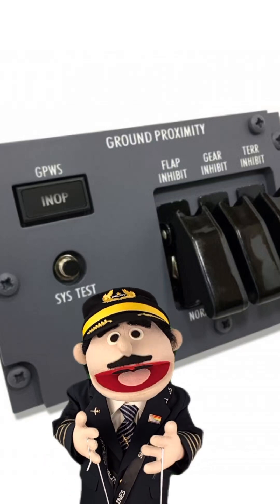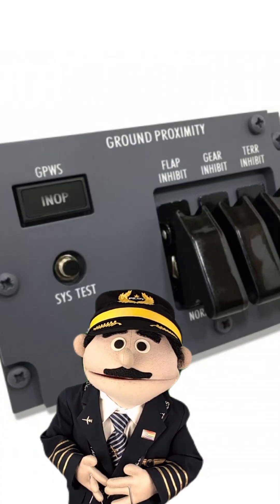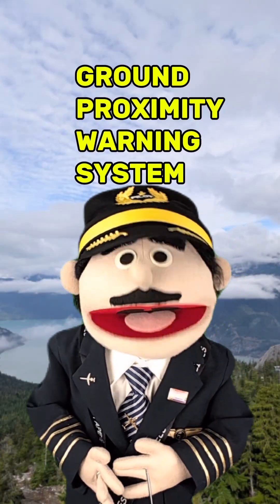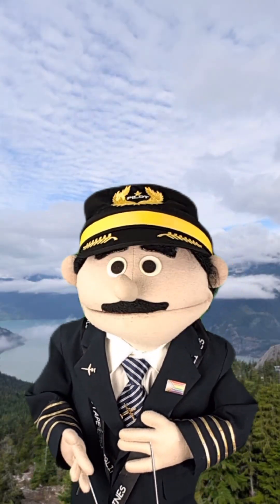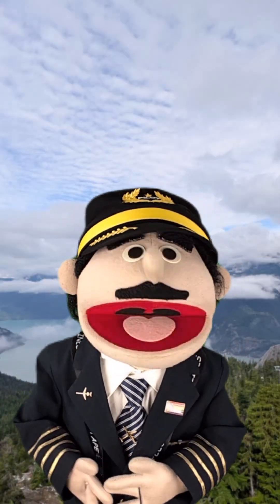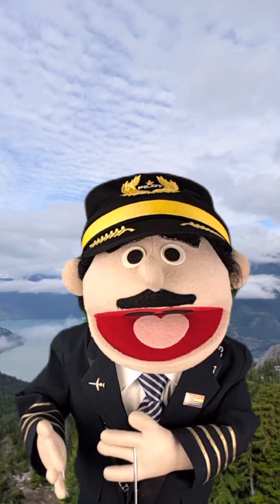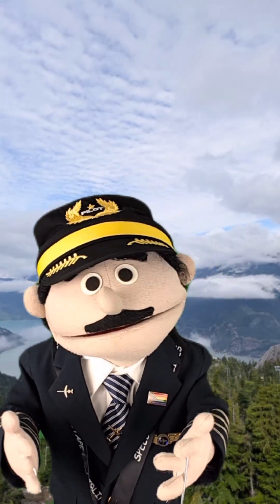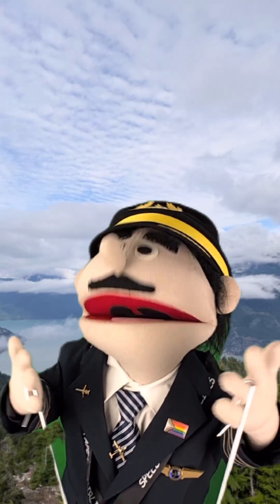It warns us about the proximity of the ground — pretty self-explanatory. The Ground Proximity Warning System, or GPWS for short, is kind of like lane assist in your car. It's a situational awareness tool. Like when you're not paying attention or you're falling asleep on that five-hour drive and the car starts to drift into the next lane, your car beeps at you, and maybe the steering wheel even shakes. Same idea — same idea came from the airplanes; we did it first, but with mountains.